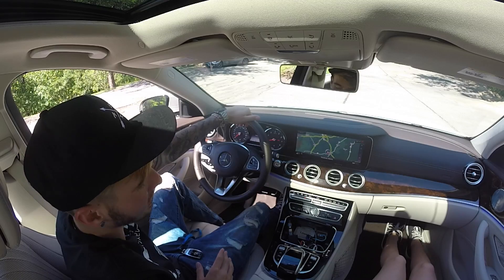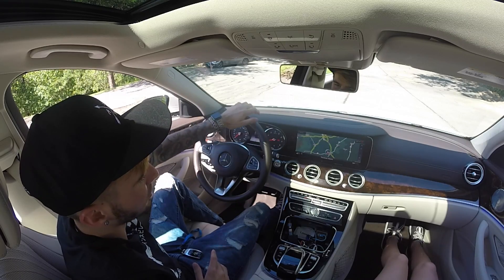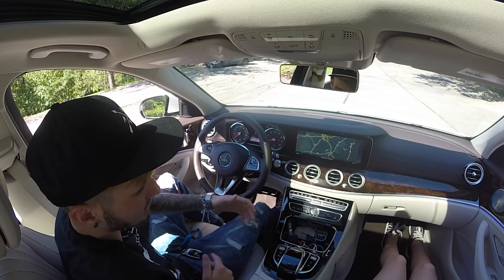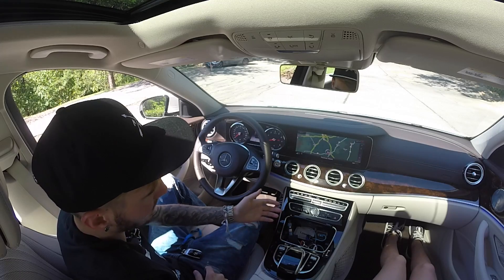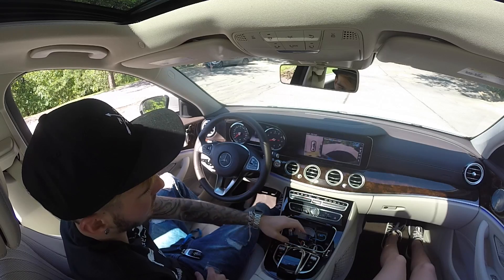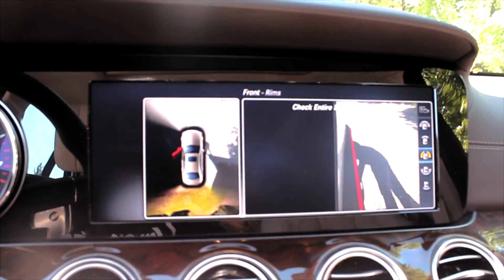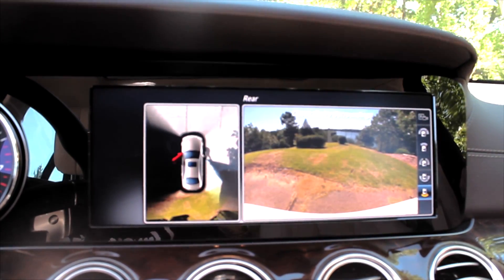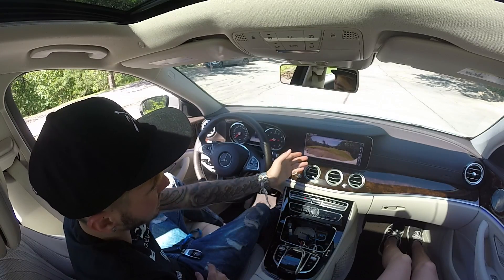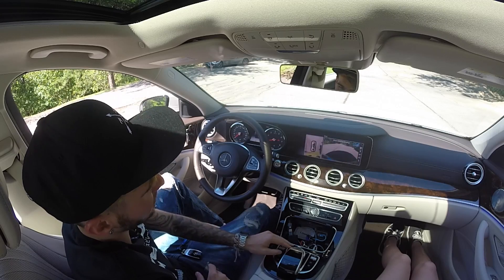Everything in the menu is brand new and refreshed. You have an automatic parking function as well as a 360-degree camera — you can see all angles of the car when you park, and they've made it look so large on the screen it looks like a 1080p feed. It looks beautiful and is really impressive.